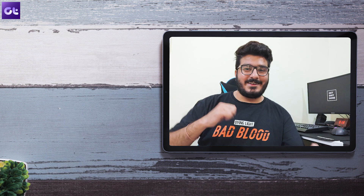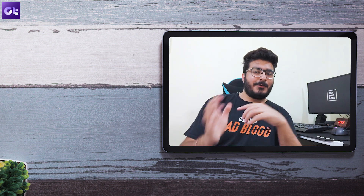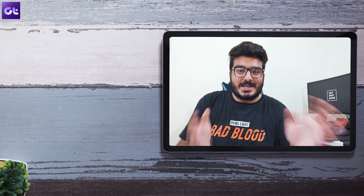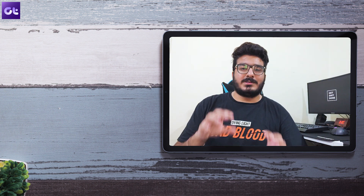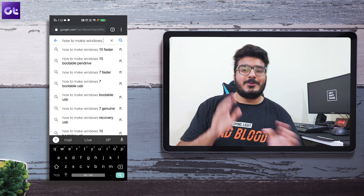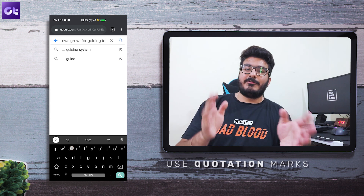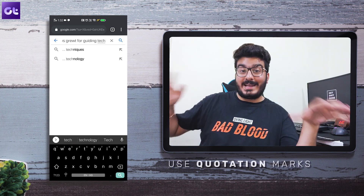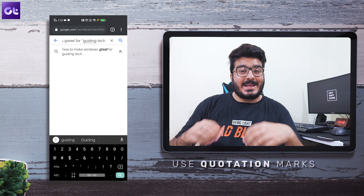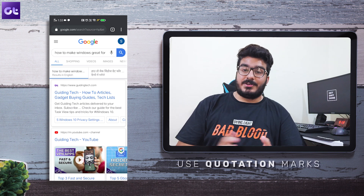Here are a couple more search-related tricks to make your searching process super simple. First is the use of quotation marks. What if you're searching for a specific term and there's one word you really want included in your search results? All you have to do is put that keyword in quotation marks. For instance, if you're searching for 'how to make Windows great for Guiding Tech,' put 'Guiding Tech' in quotation marks and Google will show you results that definitely have 'Guiding Tech' in their search address.